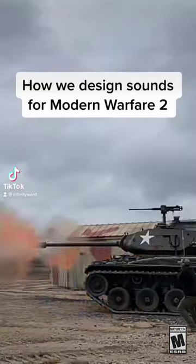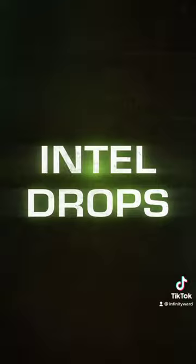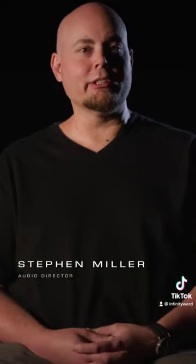How we design sounds for Modern Warfare 2. I'm Stephen Miller, the audio director at Infinity Ward.